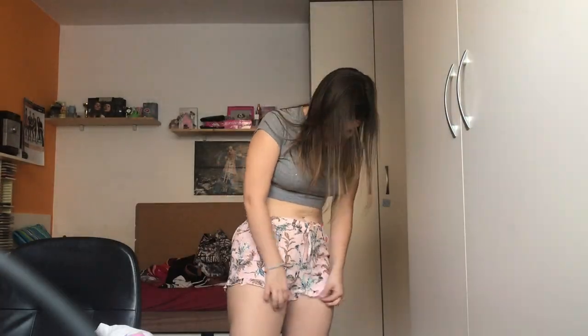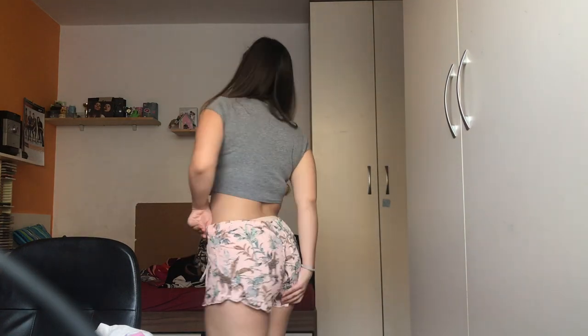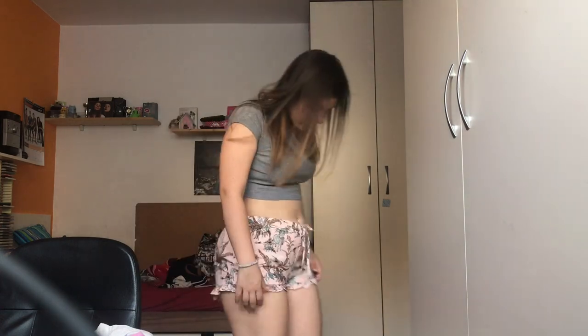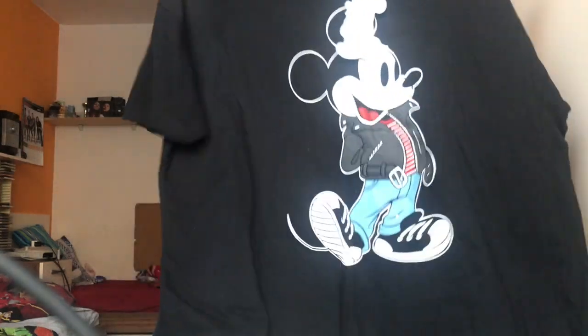Next I was in Primark and I got these pants, they were 3.50 euros. They look kind of like that — very comfortable, very loose, very cute. The next thing I got was also from Primark: an oversized Mickey Mouse shirt, which was 8 euros.